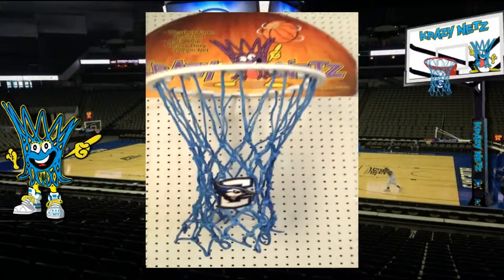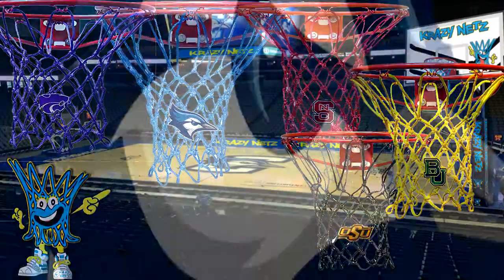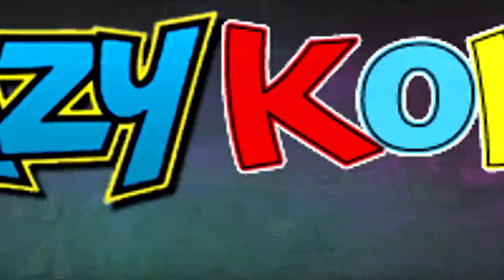They make a great long-lasting gift for any Blue Jay fan, a unique promotional item, and would look great on your goal at home. Be sure to check out our other NCAA basketball nets and our complete line of colored nets.